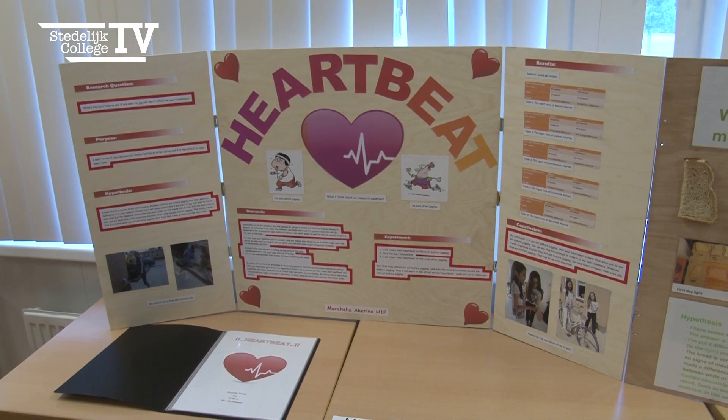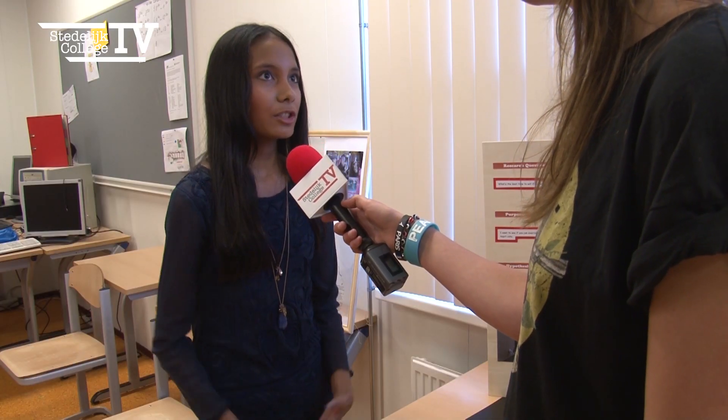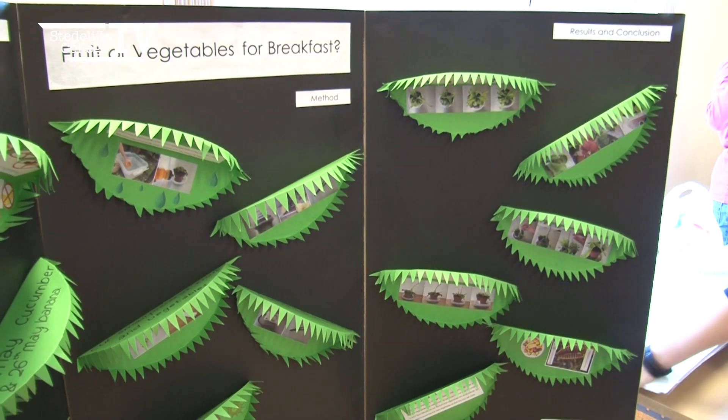Tell me a little bit about your project. My topic is heartbeat and my research question is what's the best time to eat if you want to jog. I think it is better to eat after jogging, because if you eat before jogging you get a stomach ache, and that's not very comfortable.